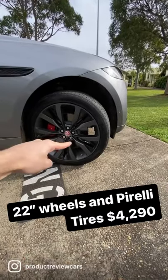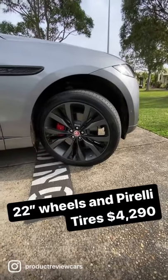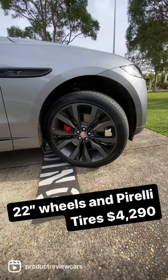Wheels and tires: Pirelli P0s and 22-inch rims, and yes, they do cost over $4,000.